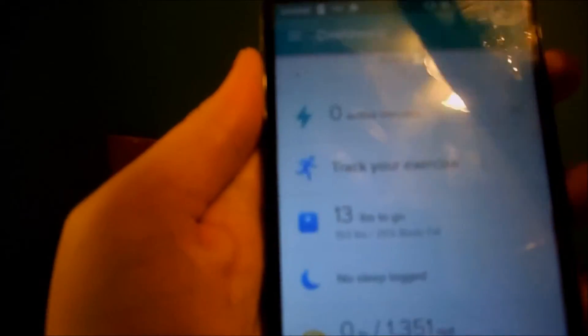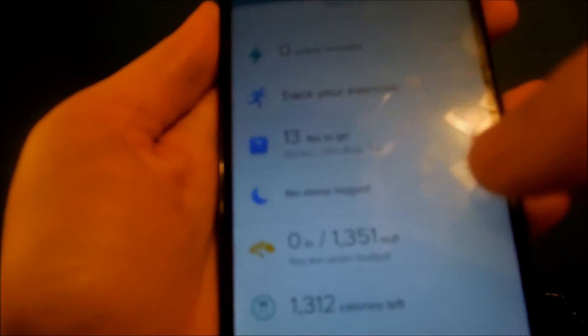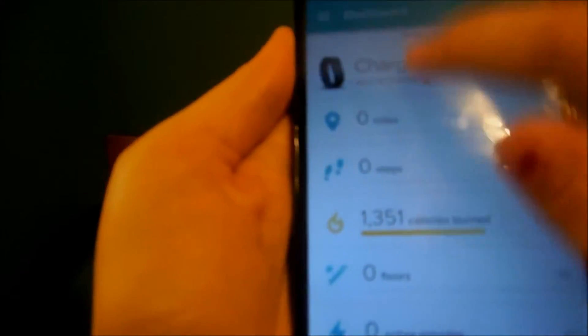It shows everything here. It tells you how many pounds you have left to go, how much you sleep. You can do your water intake, calorie intake. You can see everything through the app. It's easy to have challenges and who you're going to challenge. You can log your food and track your exercise.